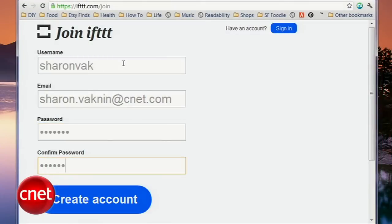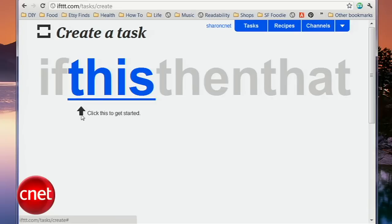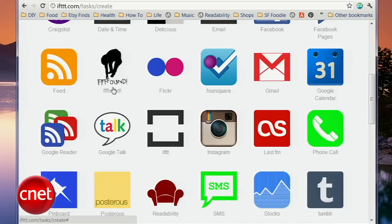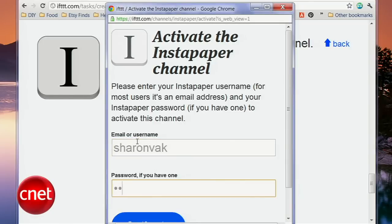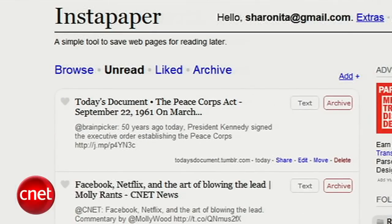Head to ifttt.com, enter some new account information, and once you confirm your email address, you'll see the dashboard. To start things off, click Create a Task. On the next page, click This and you'll see a couple dozen web services. More are being added, but If This Then That added the most popular ones first. You'll need to activate most of the channels before you can use them, but only the first time around. As an example, today I'll make it so that whenever I favorite a tweet, the article from that tweet will be added to Instapaper, which is really useful since I get a lot of news from Twitter but can't always read it right away.